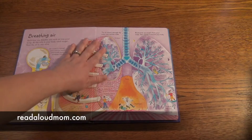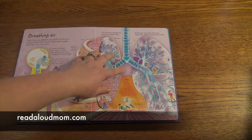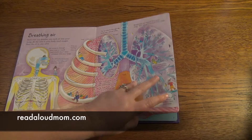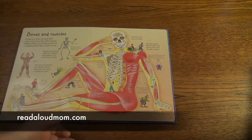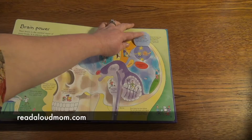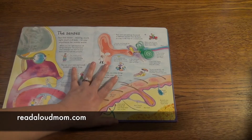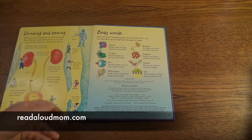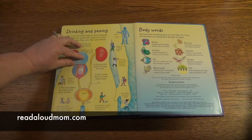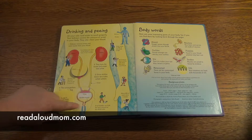It goes into breathing air and it does a really great job of explaining how we breathe in the oxygen and how it gets transported through our lungs and through our heart and into our body. How our body pumps blood, bones and muscles, brain power — there are all these different flaps to lift to talk about neurons in the brain and the senses. And finally, we've got drinking and peeing. It talks about the kidneys, how the kidneys work, what's your ureter, and then your bladder and how that happens.